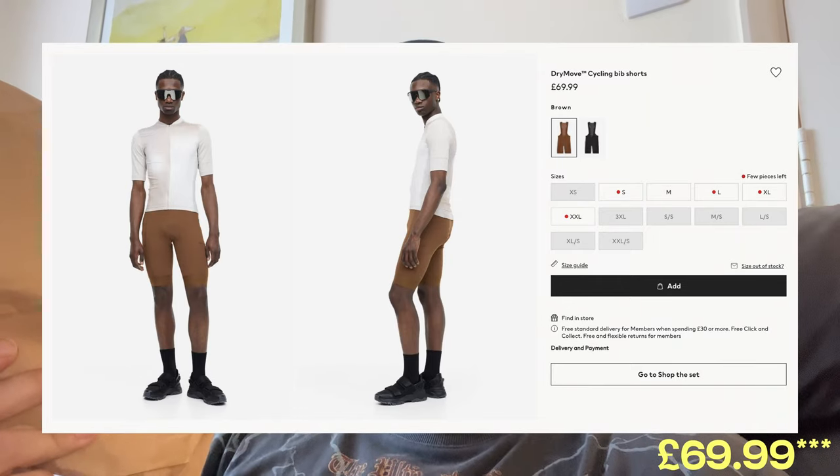H&M have brought out a bib, a jersey — two jerseys actually — and I think some socks, but I got a bib and a jersey just to see what it's like. Personal opinion against something like a DHB or a Lacolle, because obviously Lacolle is at a higher price point. The bib for this one was about 60 quid. DHB you can get on sale most of the time for like 15-20 quid, and the jerseys for again 15-20 quid; I think the jersey for this H&M one is 40.